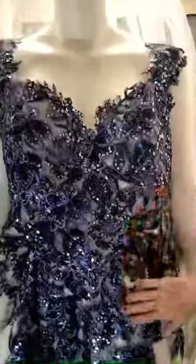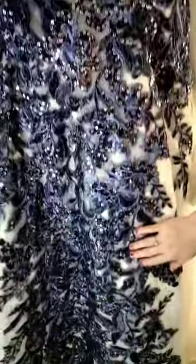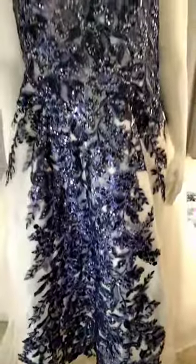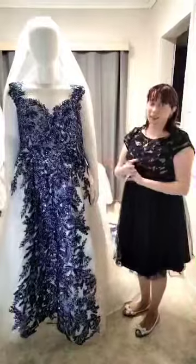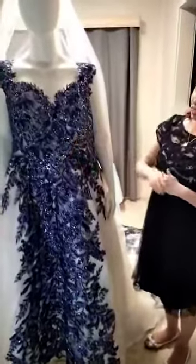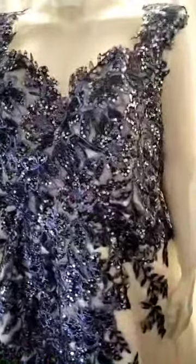I'm just showing the beautiful detail of the beadwork. This is all done by hand on this gorgeous wedding dress for one of our brides who designed her dream dress online here in Australia. This dress is absolutely exquisite — it's hand beaded. We've got our beautiful shimmer chiffon and our beautiful shimmer hand beaded laces to create a beautiful iridescent effect. Just gorgeous.